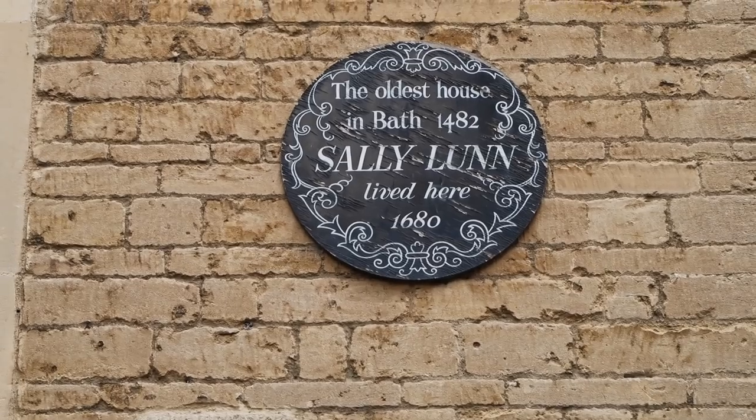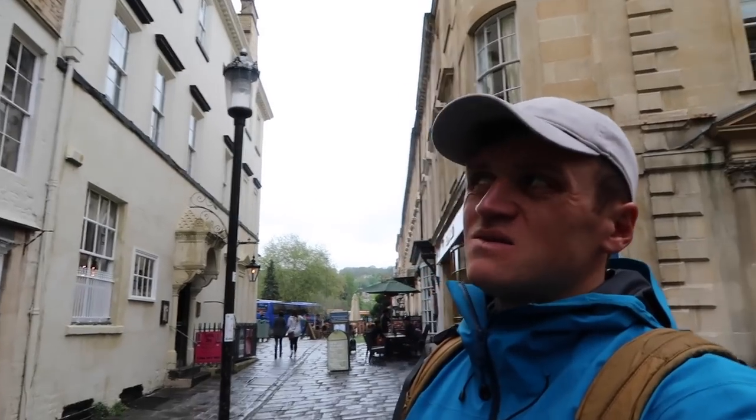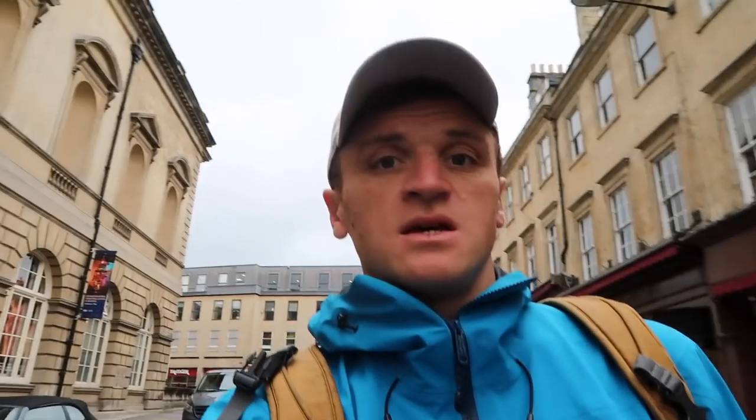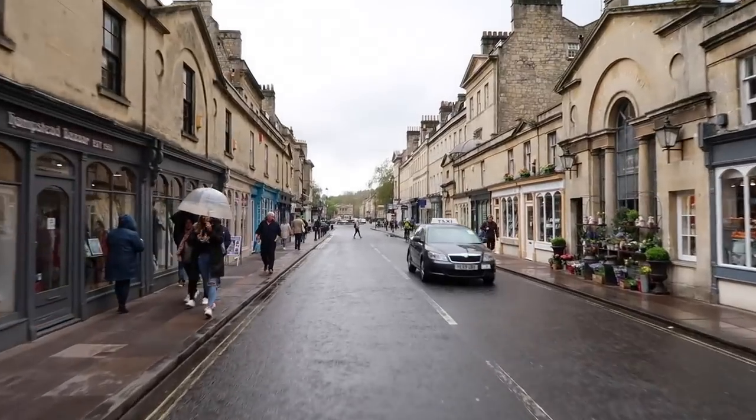Half a million years old. It says the oldest house in Bath, which — okay. But I thought the Romans were here like fifteen hundred years before 1482. Maybe it's the oldest English house? I don't know. This is Pulteney Bridge, built in the 18th century. Famous because it has shops on both sides, so it feels more like a little town. It doesn't really look like a bridge from the inside.